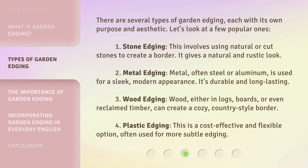There are several types of garden edging, each with its own purpose and aesthetic. Let's look at a few popular ones. 1. Stone edging: this involves using natural or cut stones to create a border. It gives a natural and rustic look. 2. Metal edging: metal, often steel or aluminum, is used for a sleek, modern appearance. It's durable and long-lasting.